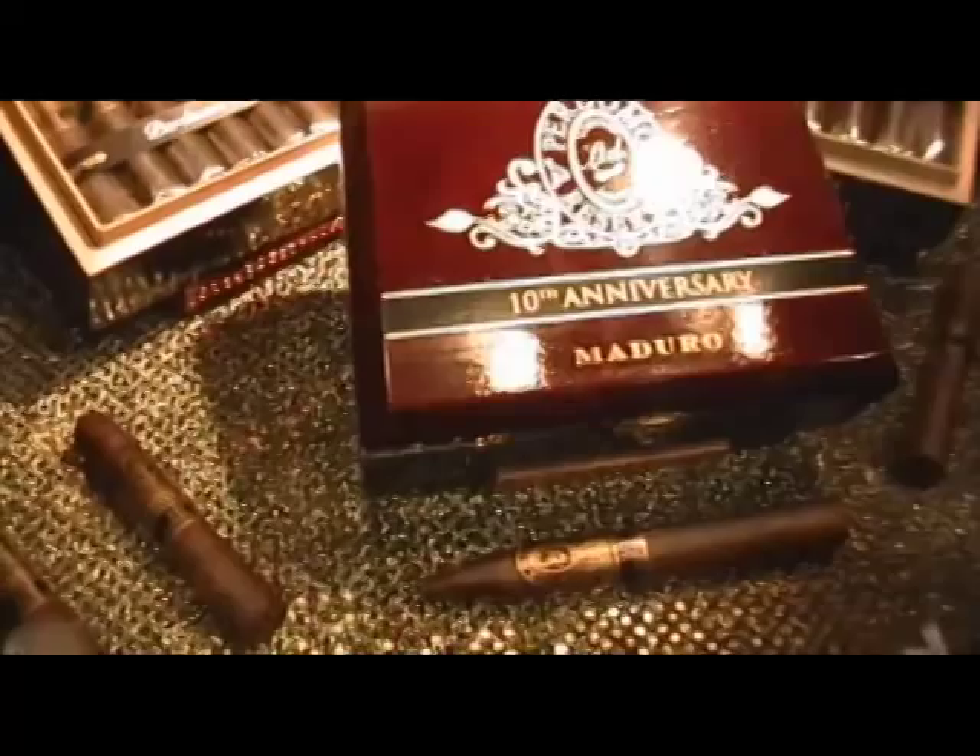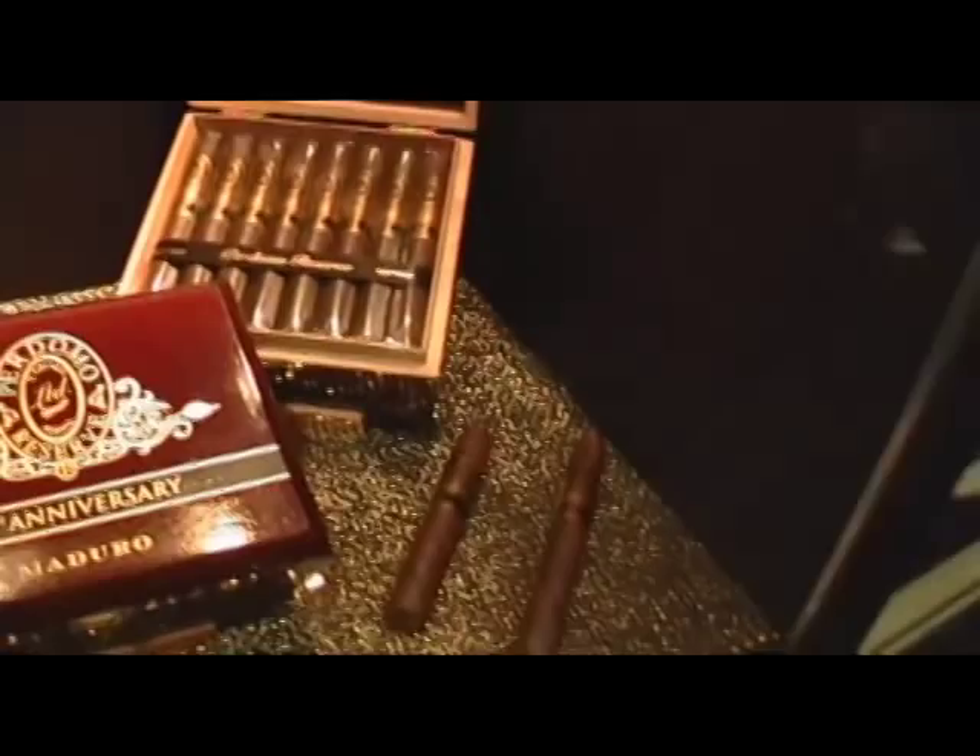The new Perdomo Reserve Maduro 10th Anniversary — again, Gary, 100% Nicaraguan. The wrappers have three fermentations to get them to their dark stage, and it's really special because it's all Cuban seed. It's got a nice sweet finish with a real solid tobacco-core flavor. I would say it's three-quarters, medium to full-bodied. It's been selling extremely well. The show has been phenomenal for us — we surpassed last year's numbers, believe it or not, yesterday.